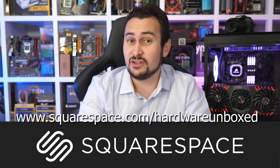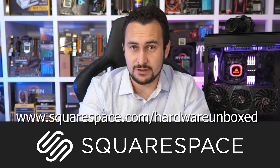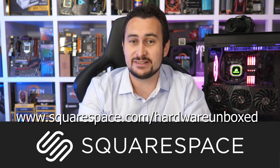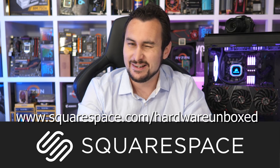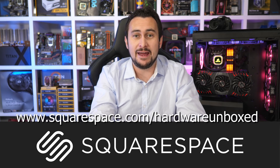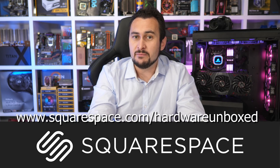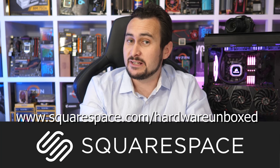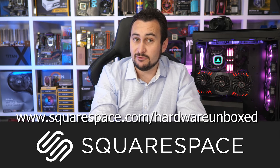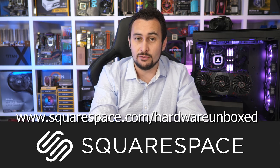If you're looking to brush aside the competition, check out Squarespace's all-in-one platform. It allows you to quickly and easily create a beautiful, hassle-free website with nothing to install, patch, or upgrade ever. You don't need to know anything about PHP, CSS, or HTML — they're just acronyms for things you don't need to worry about if you build with Squarespace. Their beautiful designer templates make creating a powerful online identity easy, and Squarespace provides award-winning 24/7 customer support. Go to squarespace.com/harbourunboxed and start your free trial today to receive 10% off your first purchase of a website or domain.